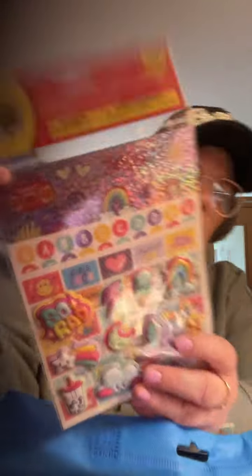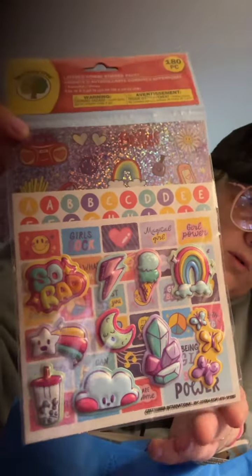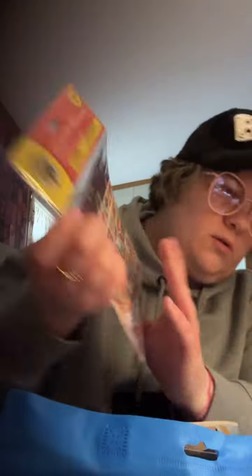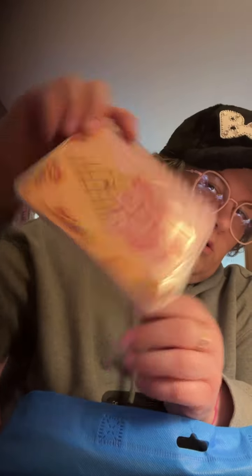Of course I bought this hair clip — I just thought it was cute because it's a heart. Even though my hair is kind of short right now, I always put it up. I just thought it'd be cute to clip on a bag or something, so I picked that up.